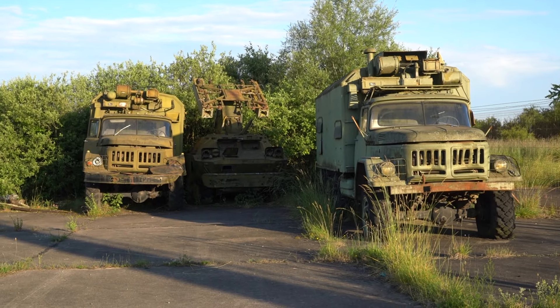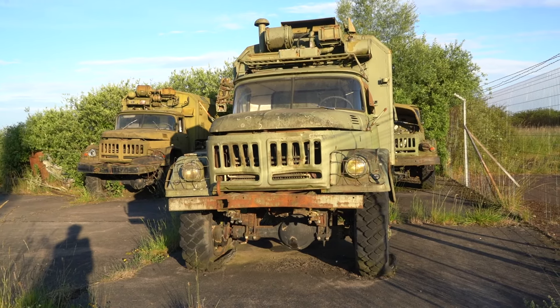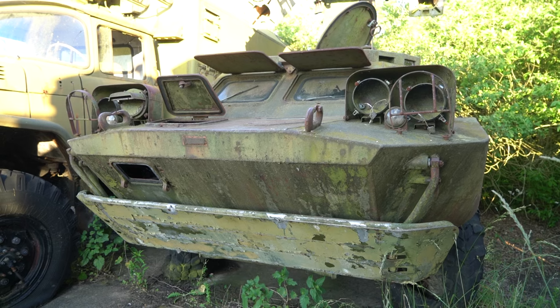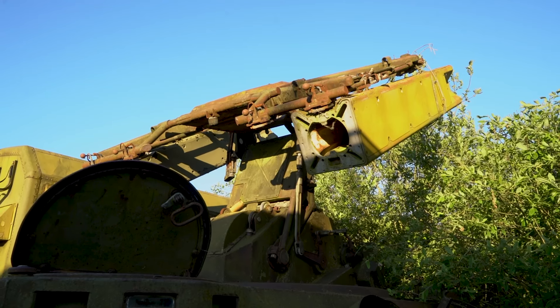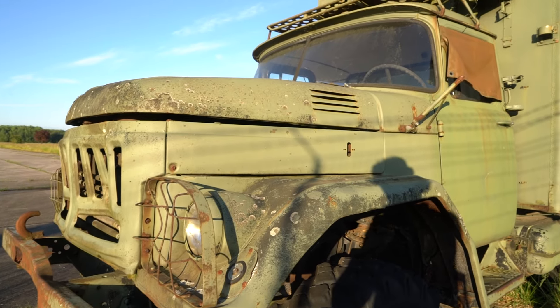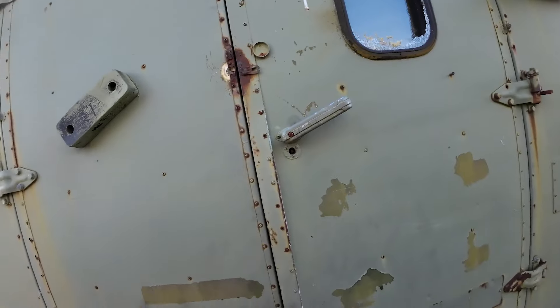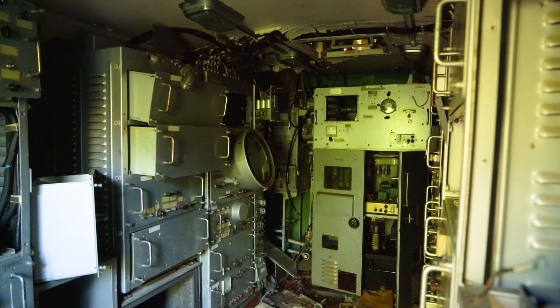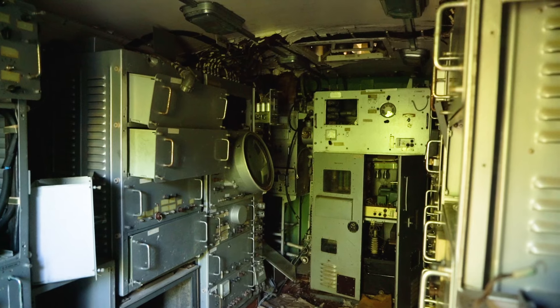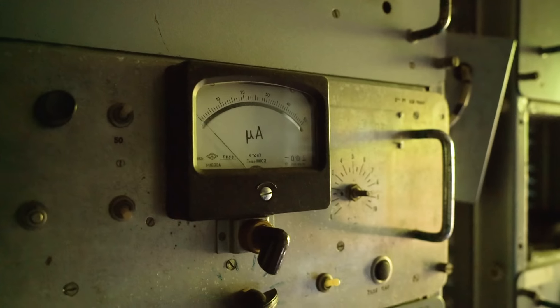We reached a collection of even more vehicles. There were multiple trucks with something more impressive in between: a 9K31 Strela-1, an infrared surface-to-air missile system. The trucks appeared ordinary at first, but inside we discovered something remarkable — a lot of radar equipment was still there and it seemed mostly intact. This was cutting-edge technology of the Soviet Union in the 1970s and 80s, and was considered top secret at the time.